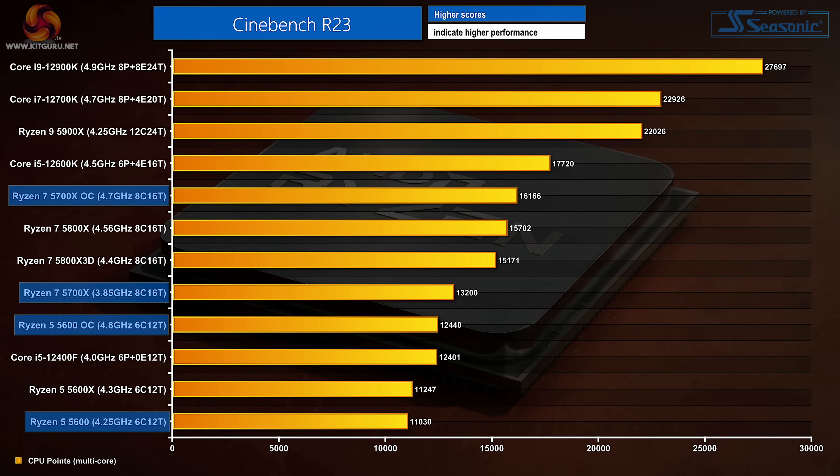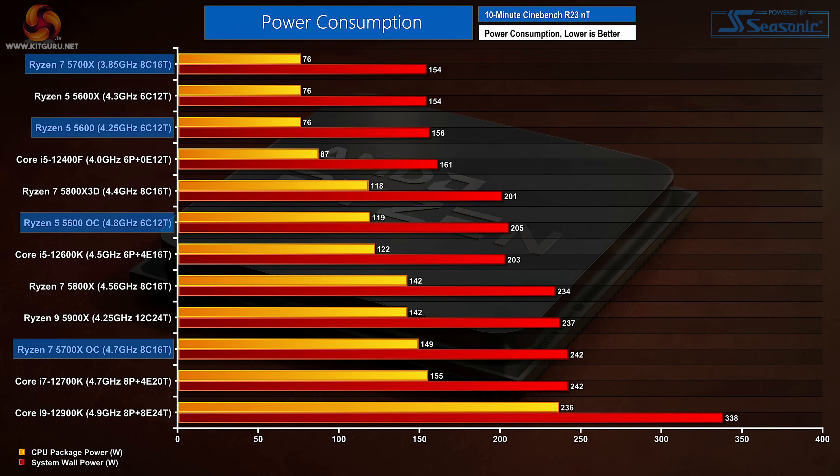The 4.8GHz Ryzen 5 5600 now outperforms the Core i5-12400F in Cinebench R23 multi-thread — a strong result, particularly as the multiplier-locked Intel chip cannot be overclocked as a counterpunch. The 4.7GHz Ryzen 7 5700X is still well behind the stock-clocked Core i5-12600K though. That £270 12600K with its mix of P-cores and E-cores really is an outstanding proposition, especially as it can also be overclocked. When overclocked, package power levels of both Ryzen chips jump considerably, and temperatures reach mid-to-high 70s for the 4.8GHz Ryzen 5 and low-to-mid 80s for the 4.7GHz Ryzen 7.